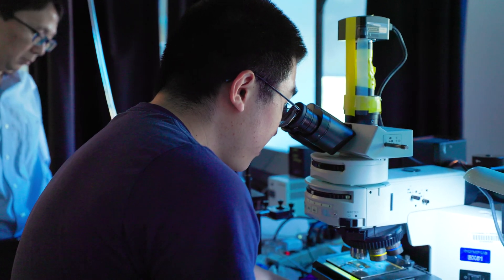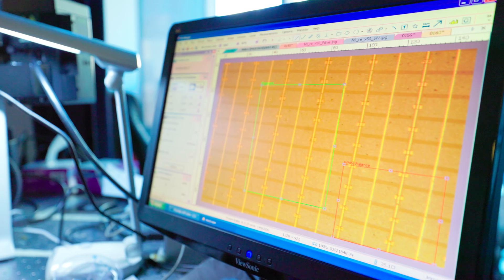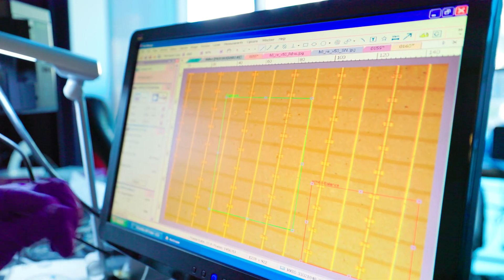Some part of the computation will be done with these volumetric materials that we are going to synthesize and create. One of the first very exciting demonstrations that we are putting together is building a smart camera enabled by the structured material that I've described.